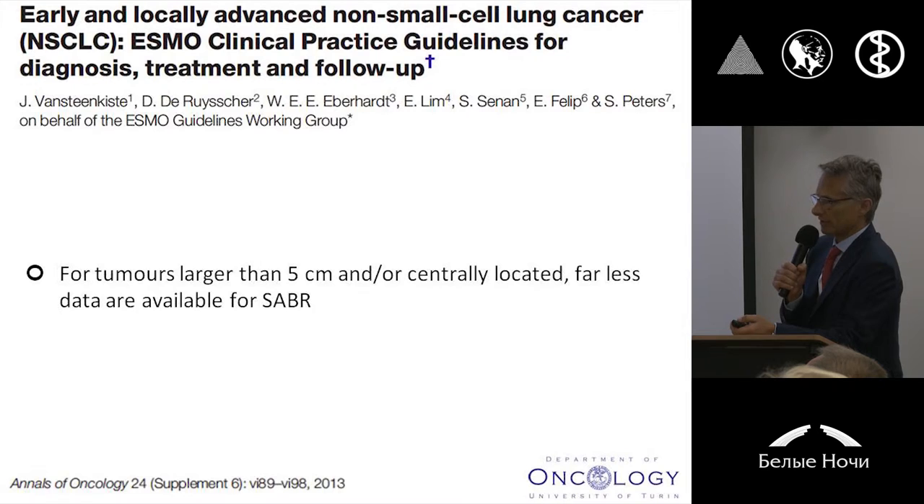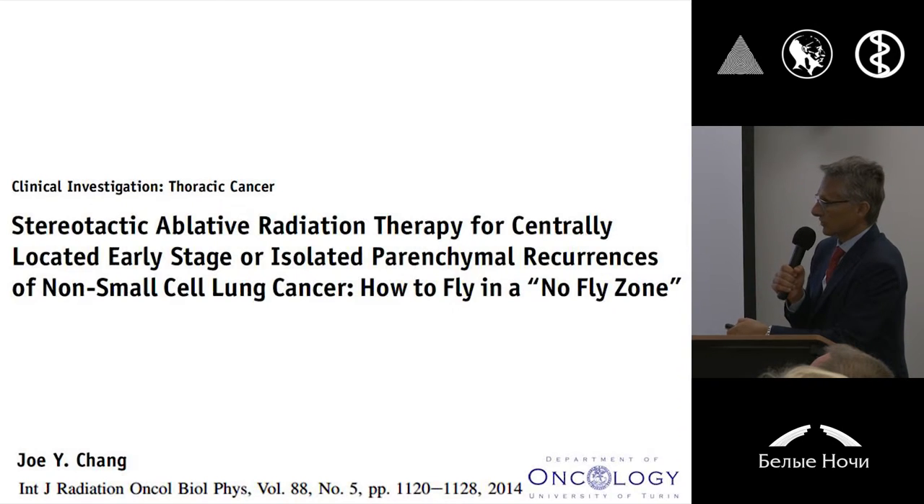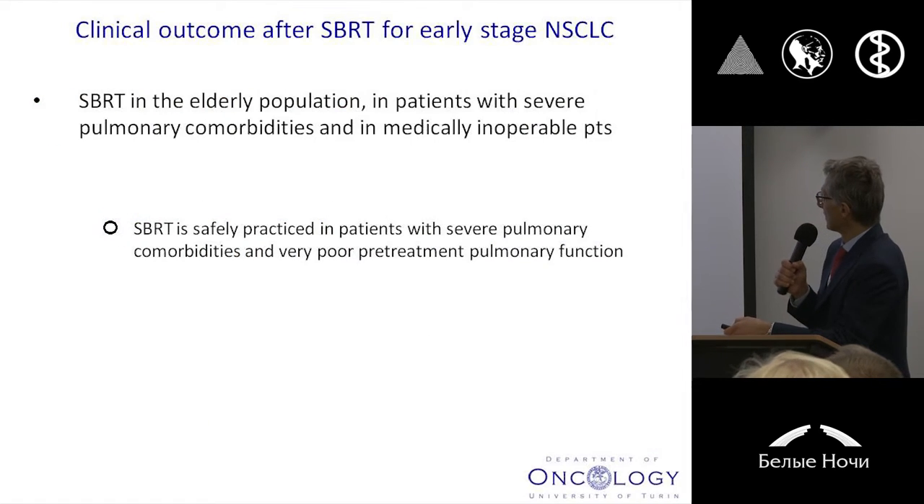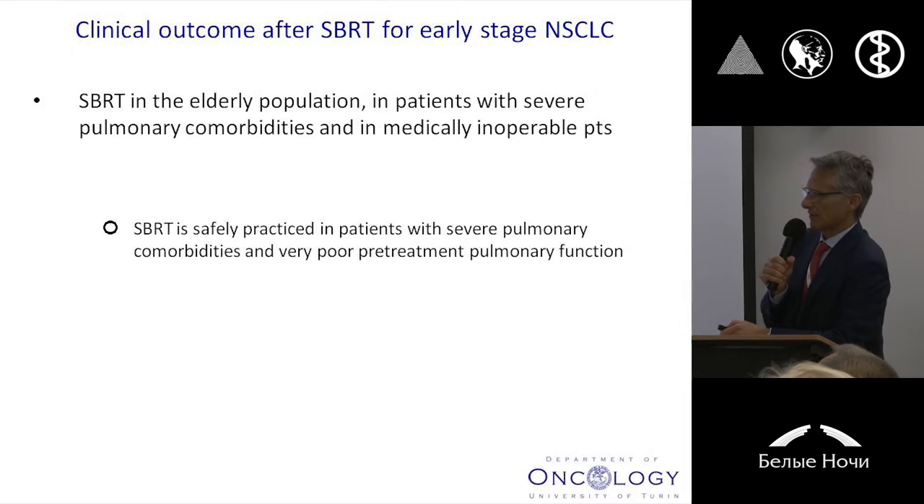For tumors larger than 5 centimeters, so T2B N0M0, or for centrally located tumors, at the moment the evidence is a little bit lower. But of course we learned how to fly in the so-called no-fly zone, represented by this kind of tumor — tumors located within 2 centimeters from the proximal bronchial tree. We simply have to modify our schedule.